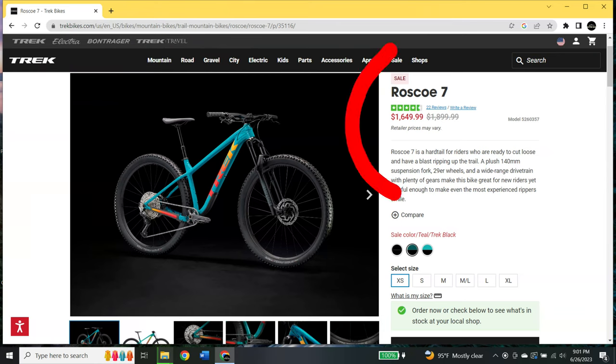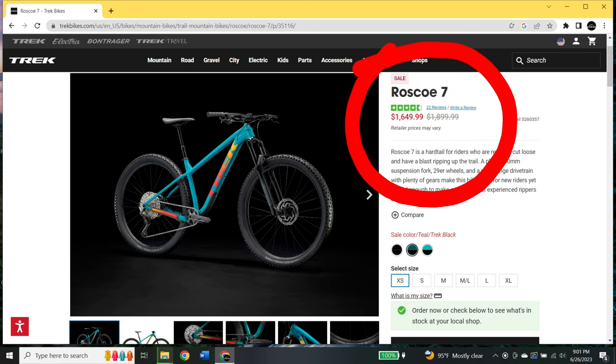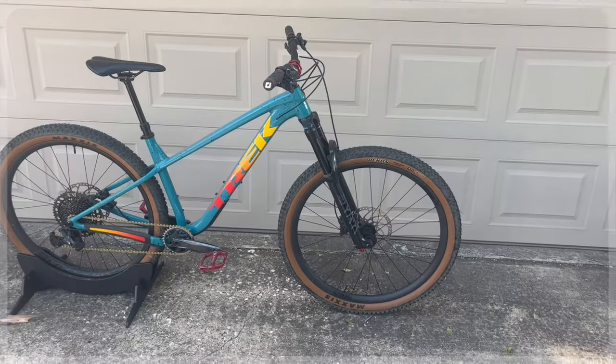Right now the entire Trek Roscoe lineup is on sale, so go order one or pick it up at your local bike shop. I wish mine was this price when I picked it up last year.